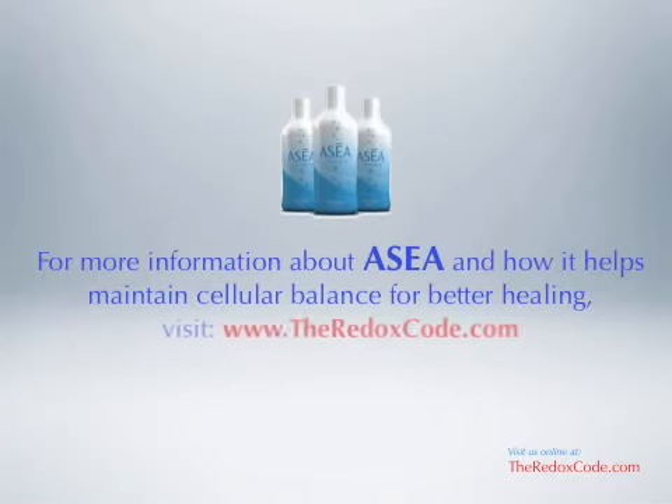For more information about Acea and how it helps maintain cellular balance for better healing, visit us online at www.theredoxcode.com.